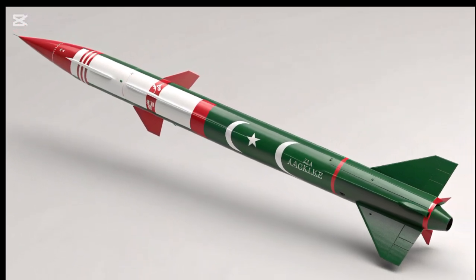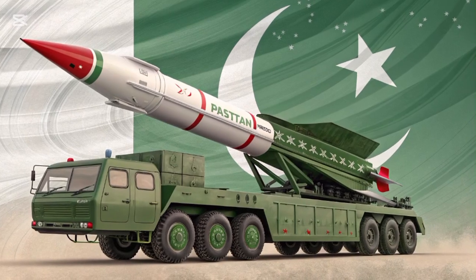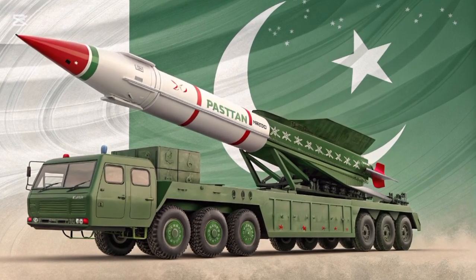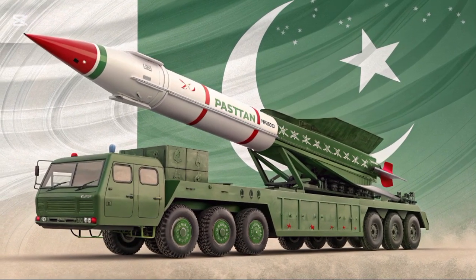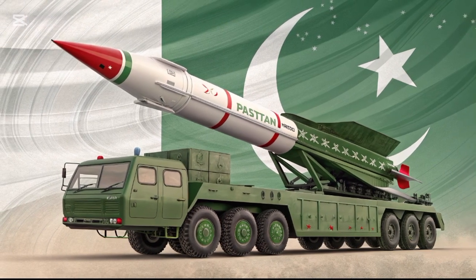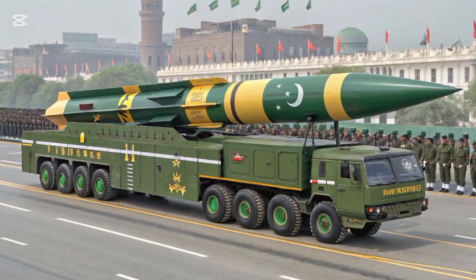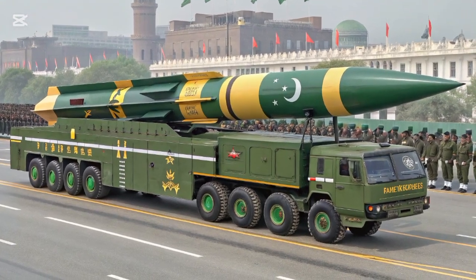Another critical member of the HAT family is HAT-V, also known as GORI. This medium-range, liquid-fueled ballistic missile is a key component of Pakistan's strategic deterrence. Capable of carrying both conventional and nuclear warheads, GORI has a range of 1,500 kilometers, making it a formidable asset in Pakistan's defense arsenal.